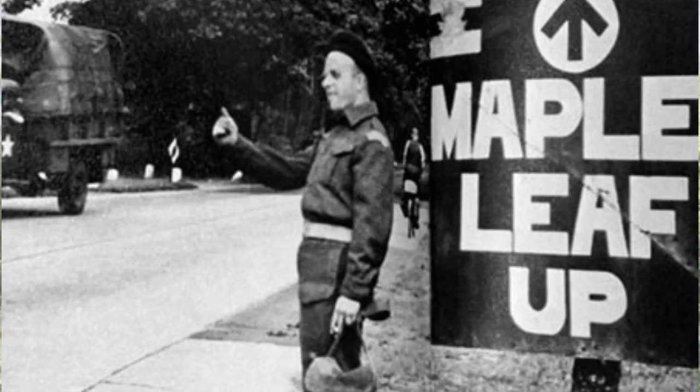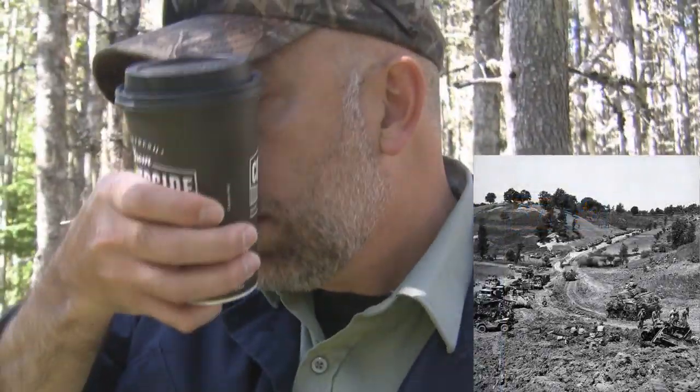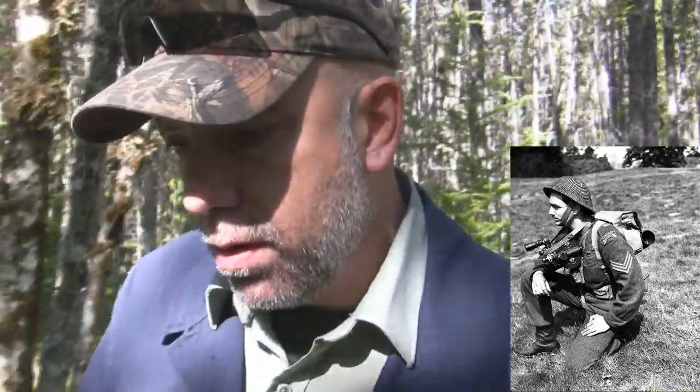And so they developed a sign system called the Maple Leaf Highway. In order to get towards the First Canadian Army, you'd follow signs that said Maple Leaf Up — and you were loaded with supplies. If you wanted to return to France and to the shore, you followed the highway Maple Leaf Down. They were all signed with a big Maple Leaf. If you're empty going Maple Leaf Down, you're going to resupply in Western France — or you're loaded as an ambulance with wounded soldiers. Maple Leaf Up, you're heading towards the war, towards victory.